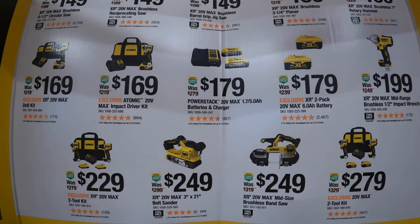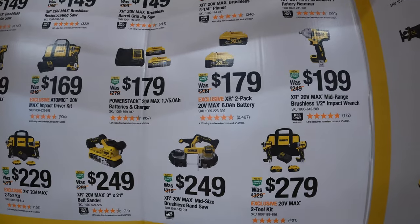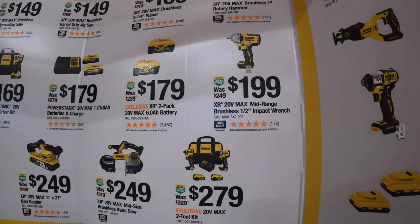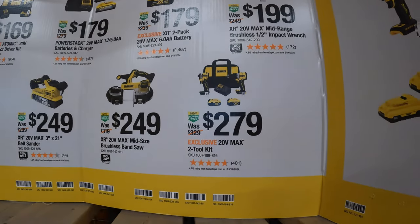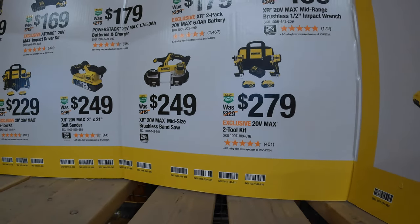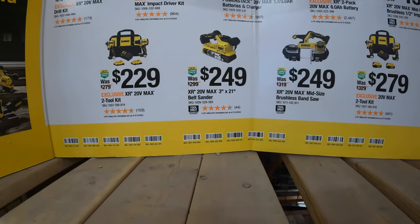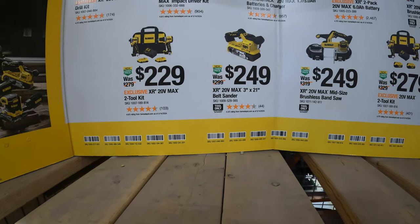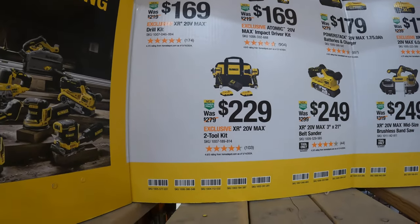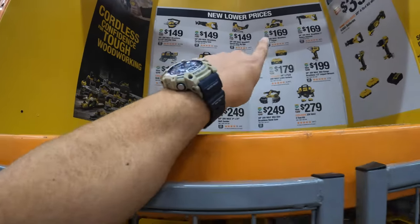$179 for two batteries — a 1.7 amp hour and 5 amp hour power stack — with a 4 amp hour charger. Not a bad price at all. $179 for two 6 amp hour batteries. $199 for their mid-range half-inch impact wrench. $179 for the two-tool combo kit with the compact XR hammer drill and DCF 850 Atomic impact driver with two 4 amp hour batteries, charger, and bag. $249 for their brushless bandsaw. $249 for their 3-inch by 21-inch belt sander. $229 for their XR drill driver and DCF 850 impact driver combo with two 2 amp hour batteries, charger, and bag.